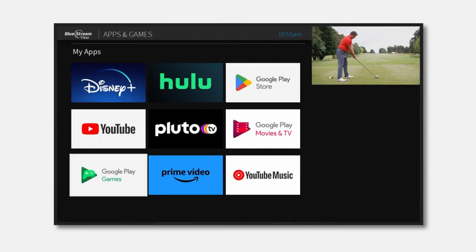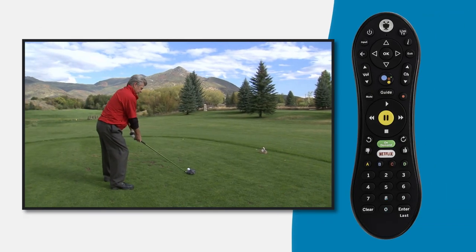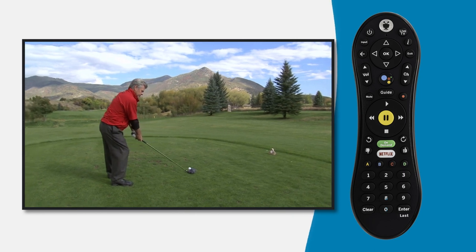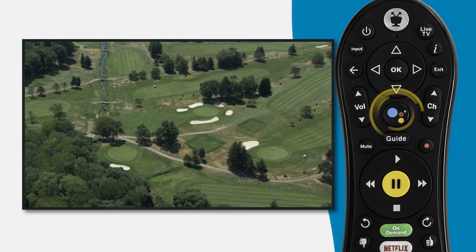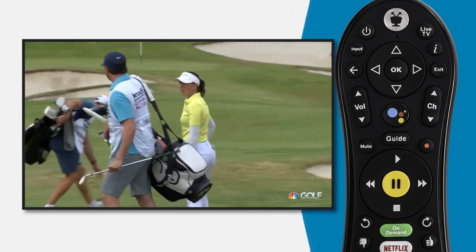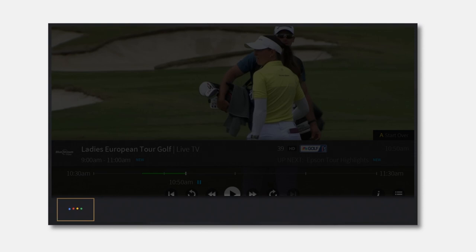To find and install apps on your Bluestream Fiber set-top box, the easiest way is to use your voice. On your remote control, look for the Google Assistant button — it's the one with four colored dots in the middle. Press the Google Assistant button and let go. When you see four colored circles appear at the bottom of your screen, you're ready to speak.